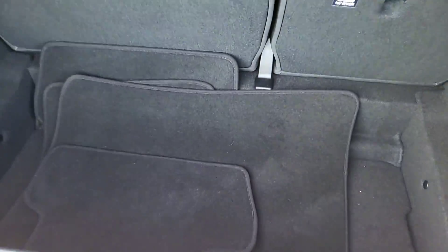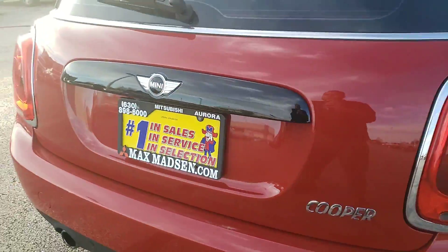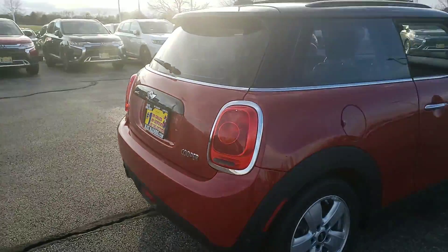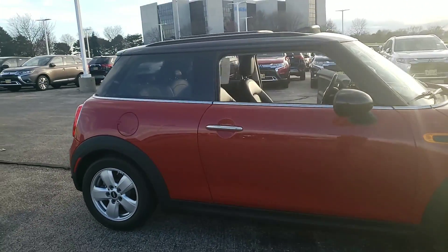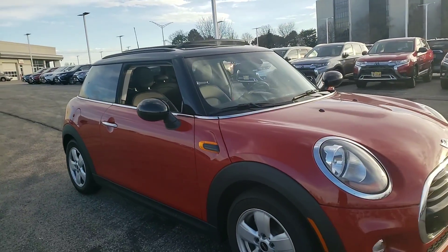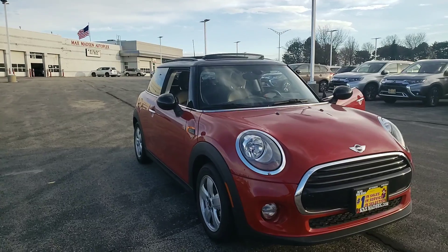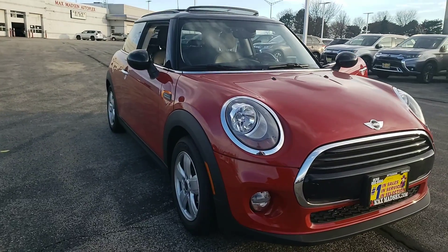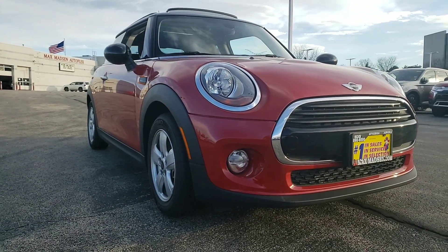Your floor mats are still there — and there you have it! Any questions, comments, or concerns, please feel free to give me a call at 630-898-6000. Again, this is George here at Max Madsen Aurora Mitsubishi with the 2018 Mini Cooper. Any questions, give me a call.